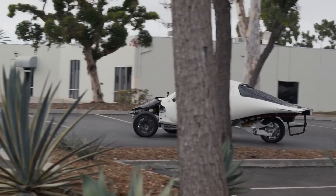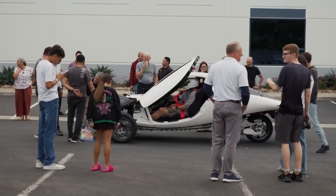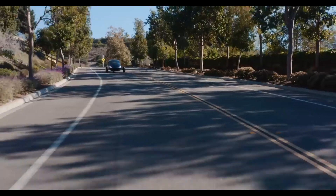Hey Aptera fans, Steve here. What we just saw was the first production intent Aptera vehicle, PI2, drive around the building, achieving its low-speed function test, which is something we've been working on for months. It was a very big moment for the team here at Aptera. This event marks not only the culmination of years of hard work and technical design, but also a powerful validation of Aptera's vision.